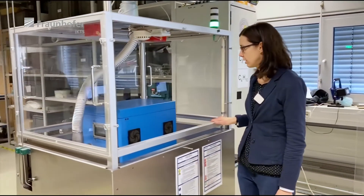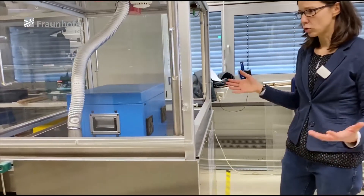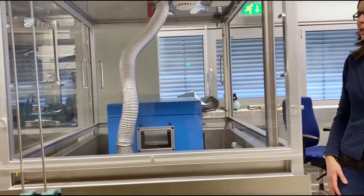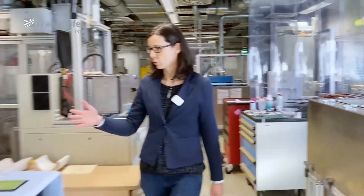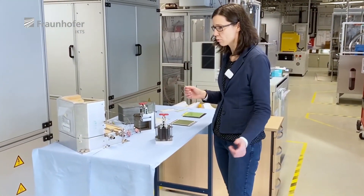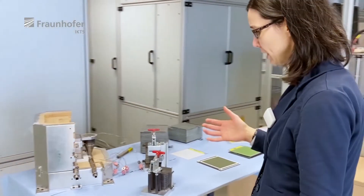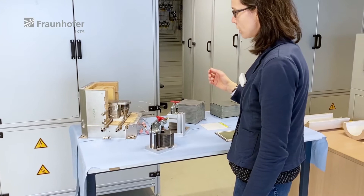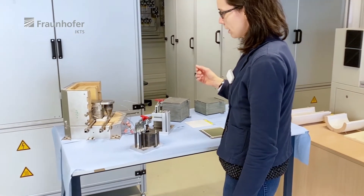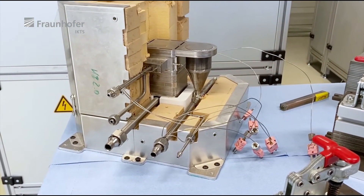This is our test rig for testing our SOFC system, Anoramic. It's a 100-watt system and it operates with propane or butane. Inside the test rig you can see the gas monitoring and the smoke detectors. On the table you can see the core components of the Anoramic system: a solid oxide fuel cell stack with 40 layers, and the hotbox components arranged outside. There's microporous insulation and the gas processing unit consists of an afterburner, air preheater and reformer.